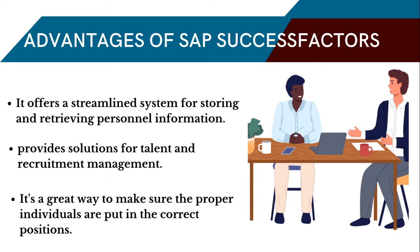SAP SuccessFactors also facilitates the administration of personnel information, offering a streamlined system for storing and retrieving personnel information. As a result, more timely and accurate choices may be made due to the increased accessibility of personnel data. It's a great way to make sure the proper individuals are put in the correct positions, which in turn boosts productivity for everyone. SAP SuccessFactors should be seriously considered by every company serious about streamlining and bettering its processes.